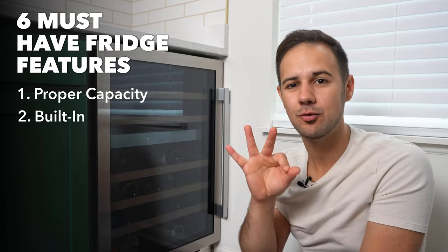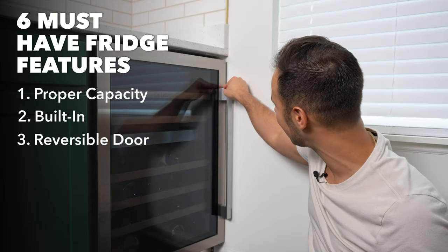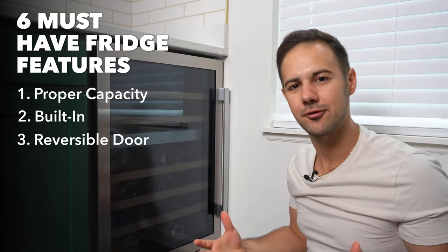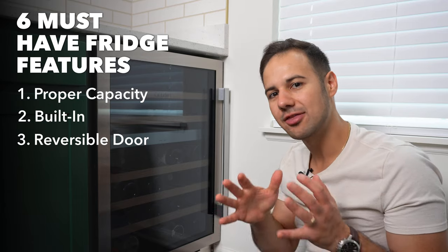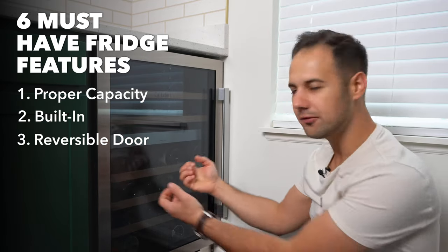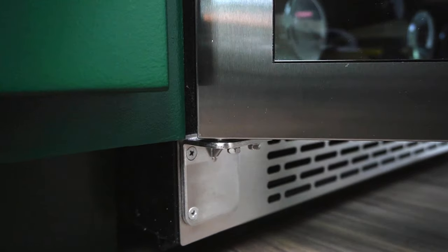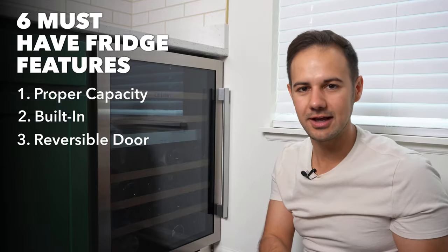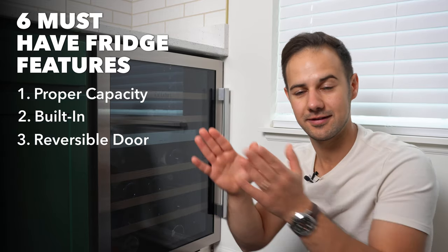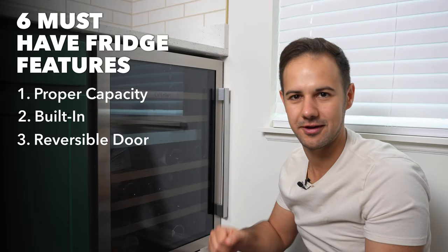Number three: look for a door where the handle can switch sides. What happened here was I moved in and thought the handle would be on one side, but it couldn't open all the way because of a windowsill, so I couldn't pull out the shelves. I had to switch the door. If I didn't have that option, it would have been stuck unable to open fully. So unless it's French doors opening from the middle, make sure the handle can go to the other side.